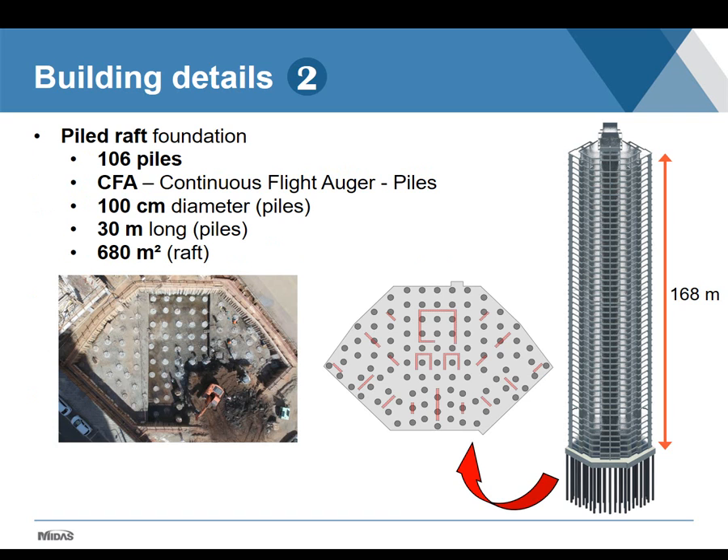Regarding foundation details, it is a piled raft foundation with 106 CFA piles. CFA piles are continuous flight auger piles, each one with 100 centimeters of diameter and 30 meters long. The raft has an area of about 680 square meters. In this phase, the piles were already done and they were excavating to execute the raft, as seen in the drone image.